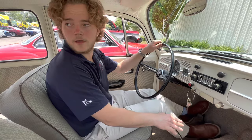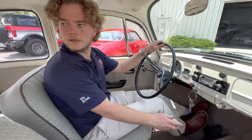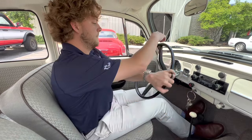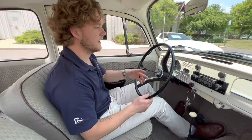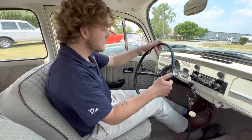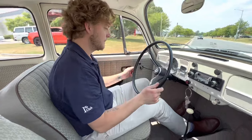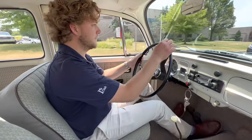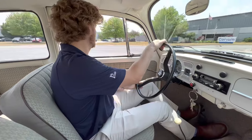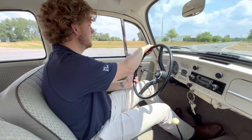Obviously it's a four-speed manual with the 1500cc air-cooled motor, and this thing is just a breeze to drive. I had it going 50-55 miles an hour on the highway — just a very predictable car, super easy to drive. Back in the day this was called the people's car; they just tried to build something inexpensive, reliable, and easy to work on.